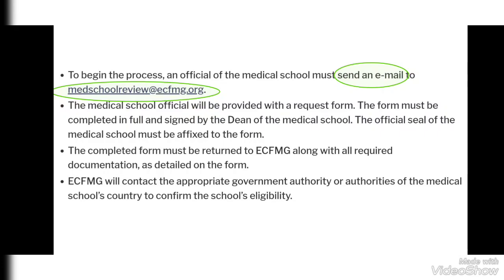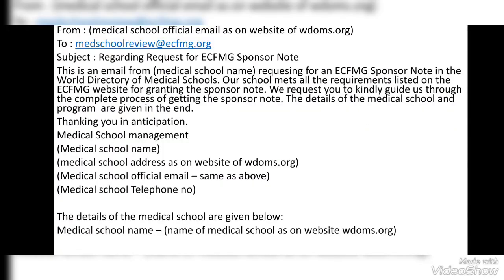To begin the process, an official of the medical school must send an email to the highlighted email address on the ECFMG website. This step is usually done by the management of the medical school, similar to how they seek recognition from their national government authorities or medical council.